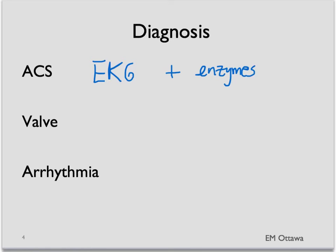If this is a valvular problem, then an ultrasound will be helpful. If this is caused from an arrhythmia, then an ECG and cardiac monitoring might be helpful.